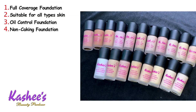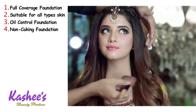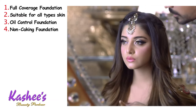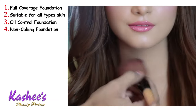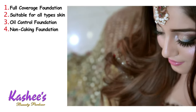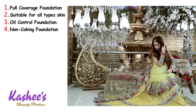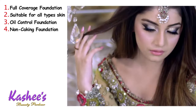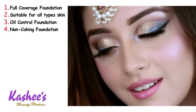Number four, it is a non-caking foundation. Even though it is a full coverage foundation, you don't need to add extra coats. You don't need to add color corrector or concealer. You can apply it in one go and you get a unique, even complexion.